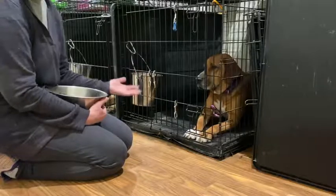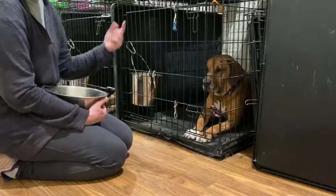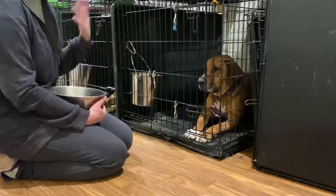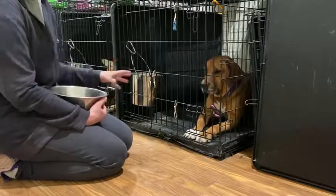Feeding in the crate also continues to reinforce a great positive association with the crate. It's the place where the dog relaxes, sleeps, enjoys his meals, treats, chew bones — any of that kind of stuff. Because we really want to continue conditioning our dogs to love this space and be super comfortable in there.